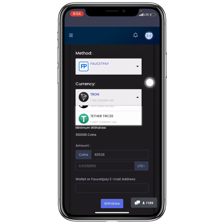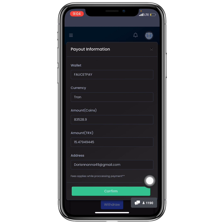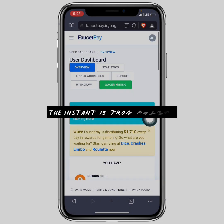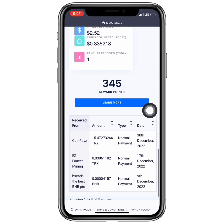I'll select FaucetPay and choose TRX. You can see the amount I'm going to receive. I enter my FaucetPay email address and click Withdraw. It asks me to confirm the withdrawal to the correct wallet — I click Confirm. Instantly it says 'Good job' — the coins have been sent. Going to my FaucetPay account, I can see 15.540 TRX.